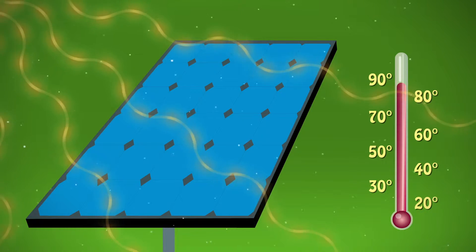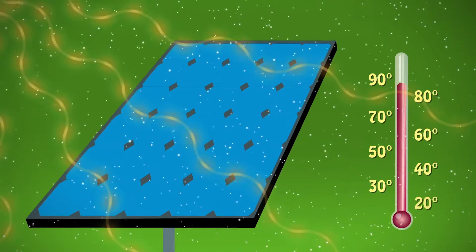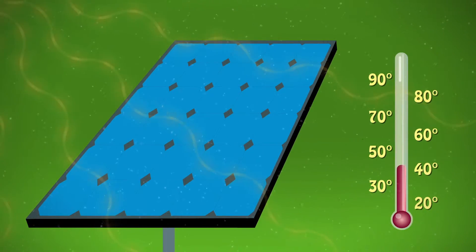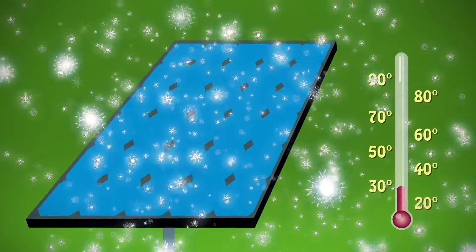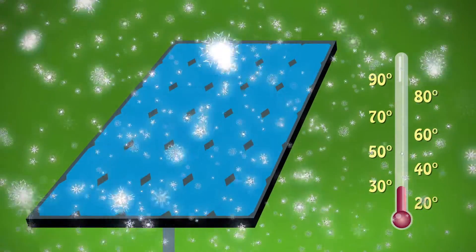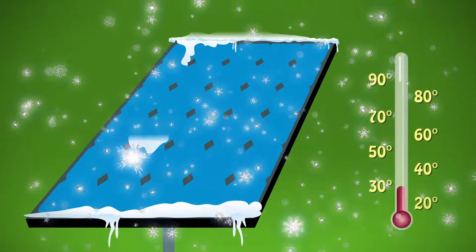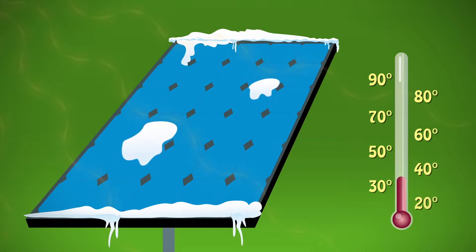In addition, particulate matter like dust or pollen in the atmosphere can also negatively affect their efficiency, similar to snow. However, PV systems will continue to work during a light snowfall. Yet if there's heavy snow or rain, solar cells will starve for sunlight. Plus, if snow accumulates on the PV systems, they won't work even when the sun's out.